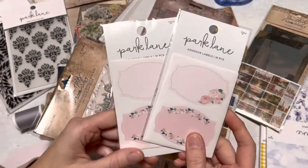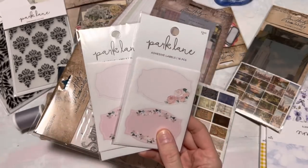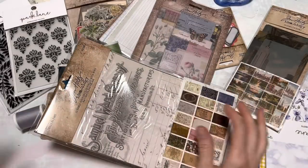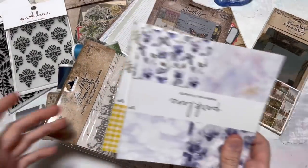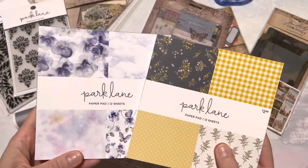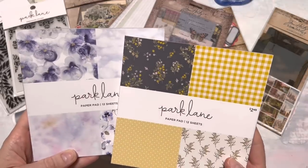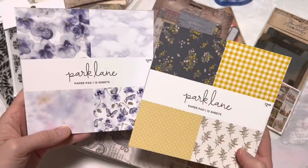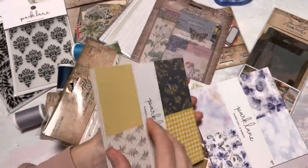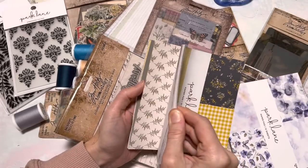I found these really pretty adhesive labels from Park Lane. These were $2.49, but they were also 50% off. My location had a grand opening — I don't know if these sales were just for the grand opening or if they were at all of the stores. So I did grab these two small paper pads. They seem like they're probably 6x6, and they each have 12 sheets. $2.50, but again these were 50% off, so $1.25. I think these are really pretty papers for any type of collaging.